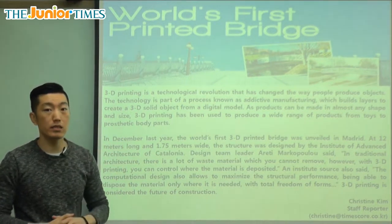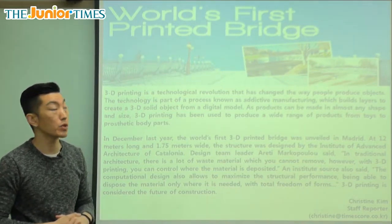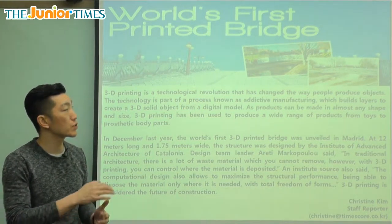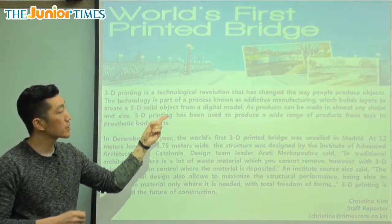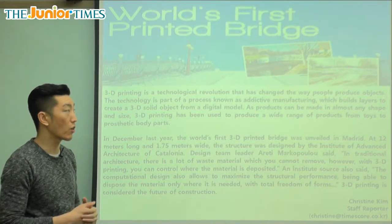Printed is when you take it from a machine and it makes a copy in paper — in Korean we say 인쇄. And we know what a bridge is. In the picture we see a bridge, which is what you cross to get over some type of water like a river or a stream. So we see bridges there, but they're not normal bridges — they've been printed. Let's find out more about it in our article.